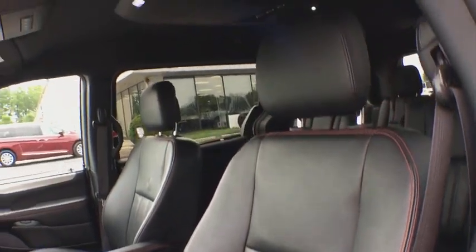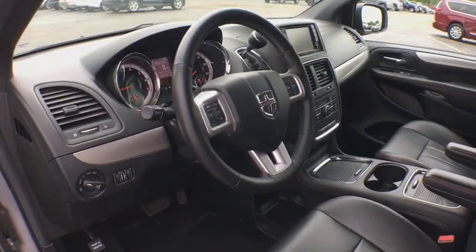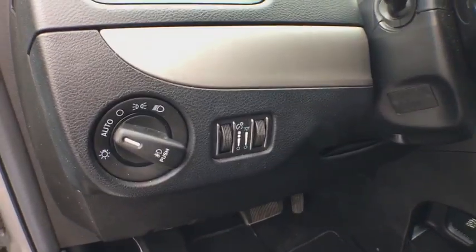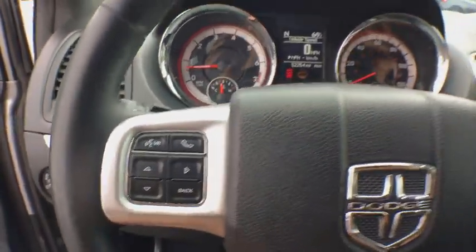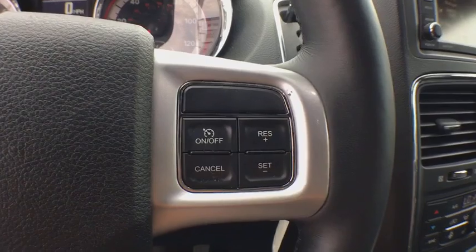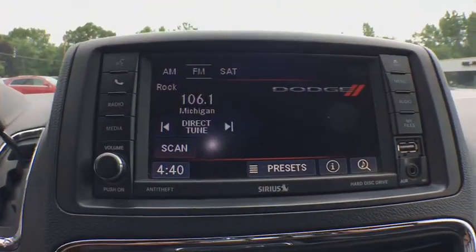Power passenger seat, stability control, dual airbags, Bluetooth, leather-wrapped steering wheel, power steering, adjustable steering wheel, hard disk drive media storage, aluminum wheels, four-wheel disc brakes, and auto-dimming rear-view mirror.